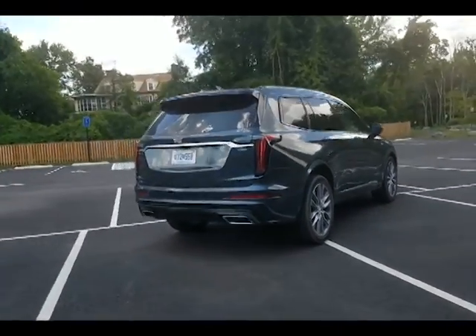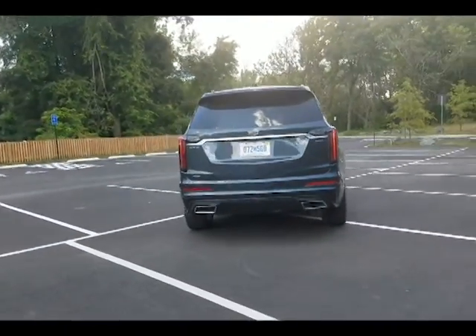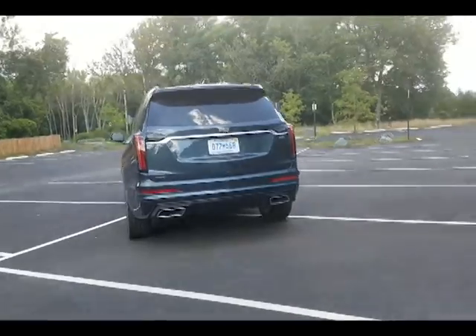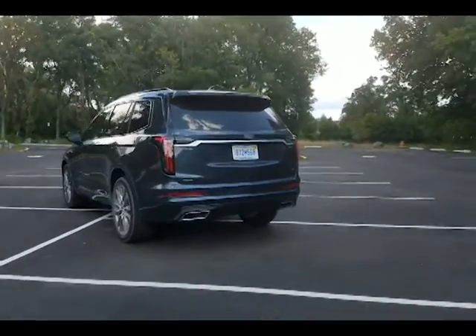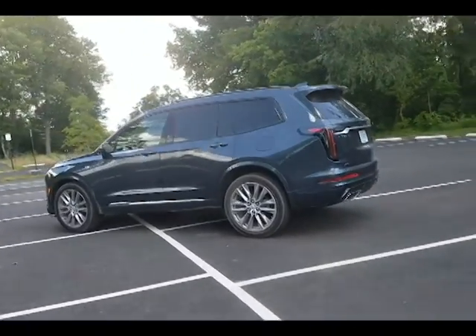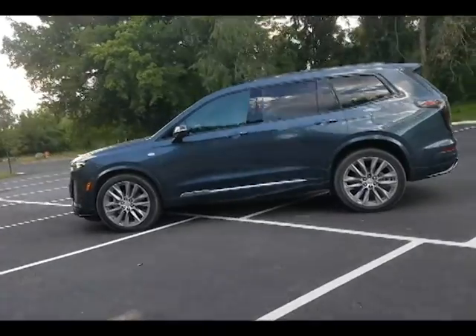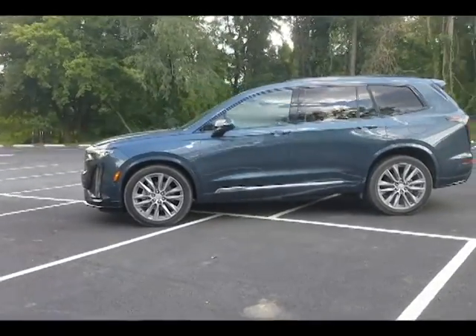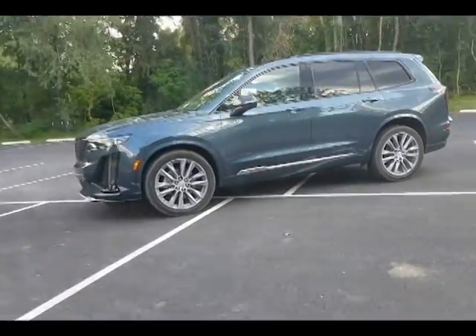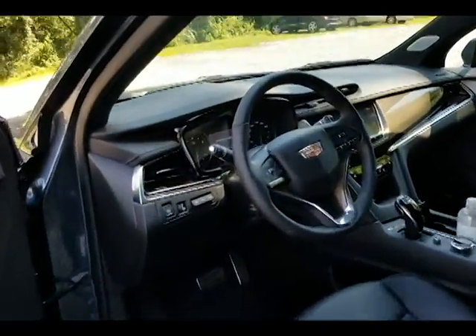Brakes on both are 4-wheel disc with ABS, vented front and rear, and Dura Life rotors with low drag calipers. Wheels are 20-inch with P345 55 R20 tires on the Premium Luxury, while the Sport gets the available 21-inch wheels and P265 45 R21 rubber.